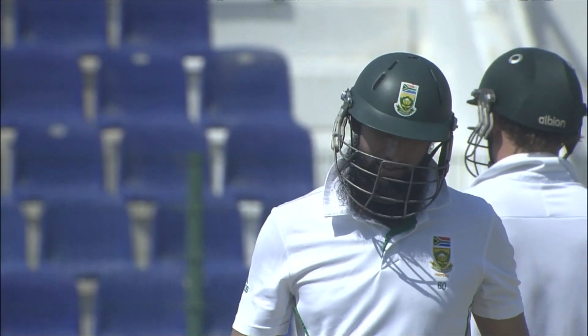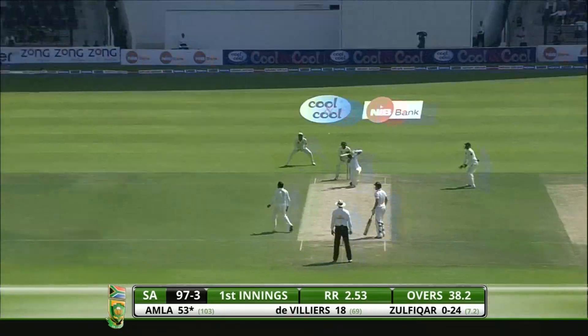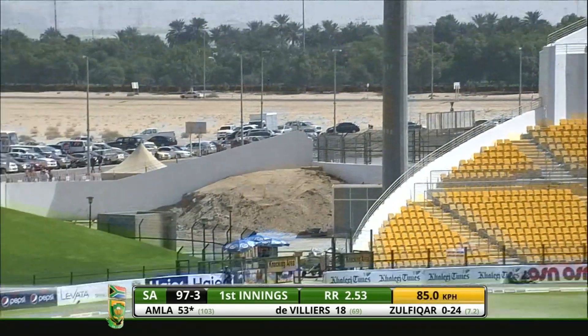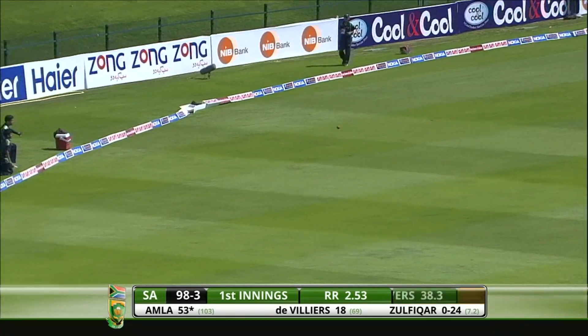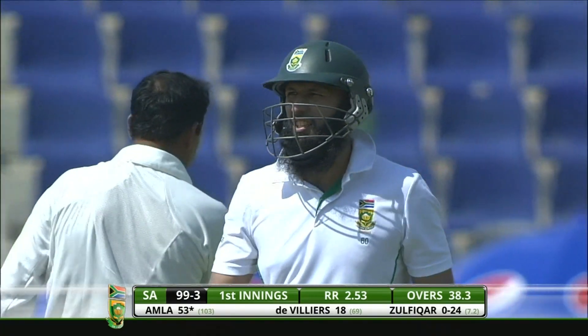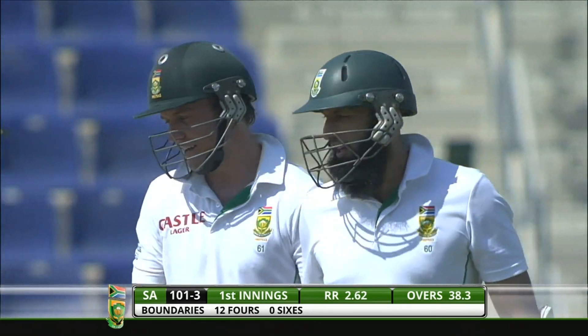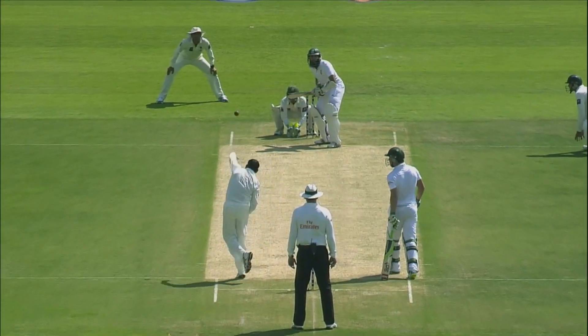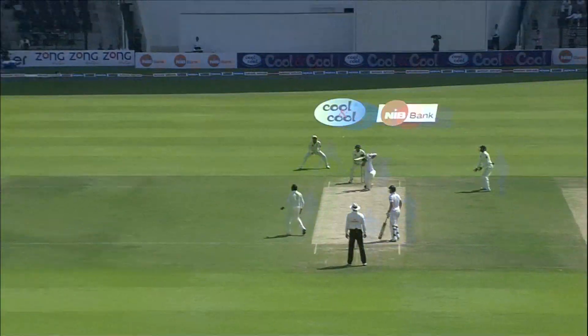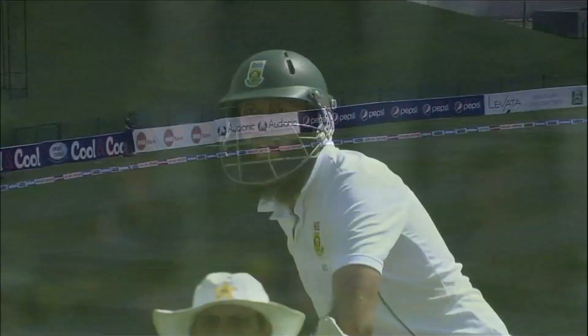And here's the celebration. That's a wonderful shot — giving himself a little bit of room and hitting over extra cover. Four runs, and that brings up the hundred. That was world-class. Hashim Amla staying leg side of the ball and hitting that over extra cover, as easy as you like.